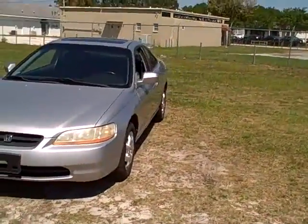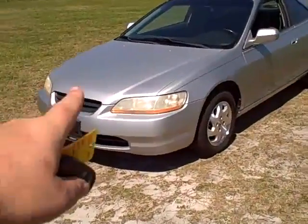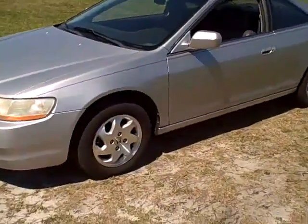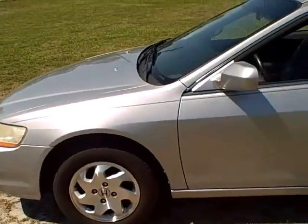This 2000 Honda Accord has got 160,000 miles. It's a local trade. It's a really nice car. It's got the usual fading on the front headlamps, but other than that it's got a really nice set of tires all around. Alloy wheels. It's an EX.